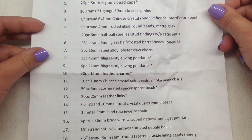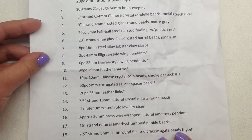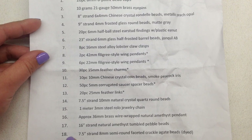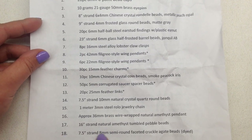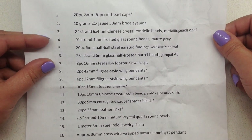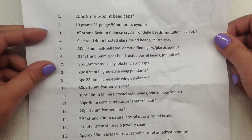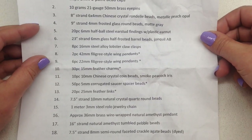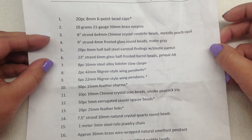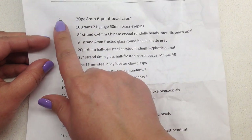On the back of the insert is our list of everything included in this month's collection — a total of 18 different items. If you break it down by number of items, it comes to about a dollar per item at that $17.95 price point, so a great deal. We're going to go through everything one by one.